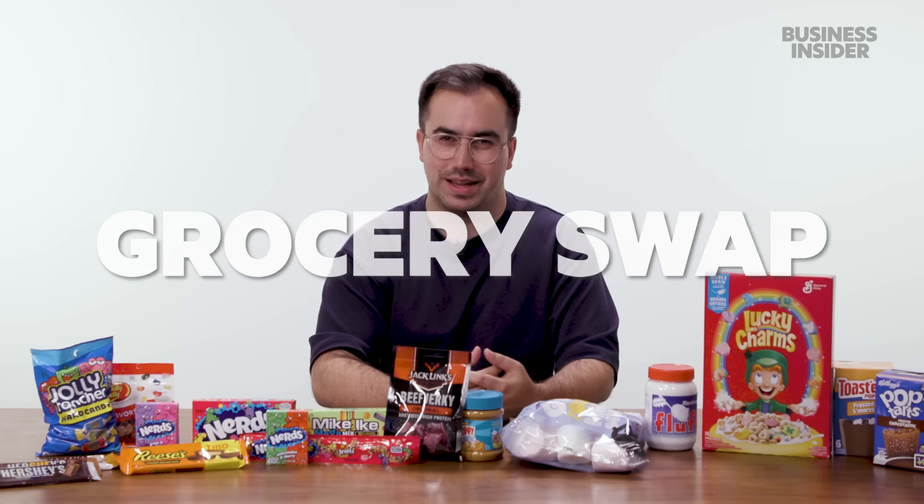Obviously, there are a ton of American brands on sale at UK grocery stores — things like Coca-Cola, Oreos, or Kellogg's. But also most supermarkets in the UK will have an American section containing products that Brits assume are big in the States. Similarly, UK items are found in the international or ethnic section of US grocery stores.